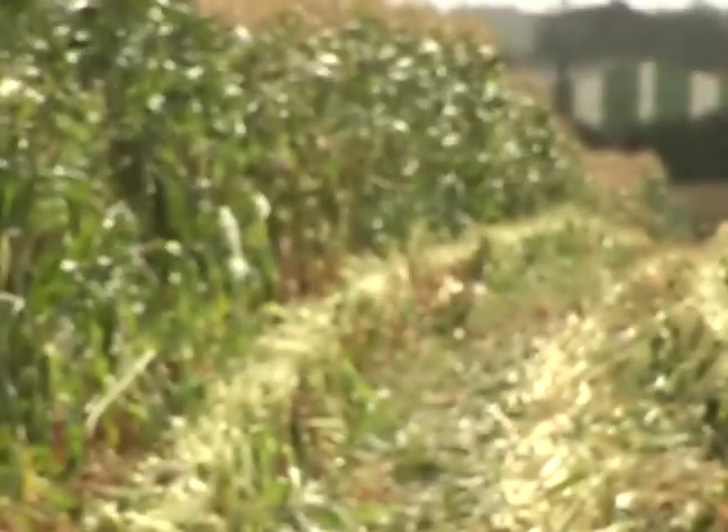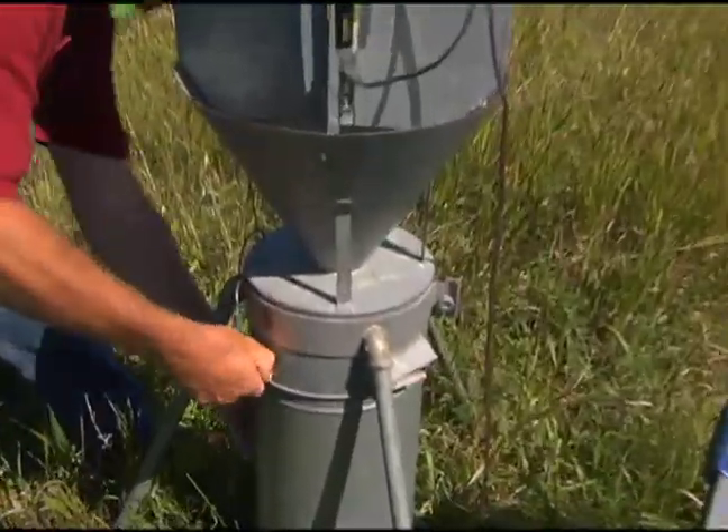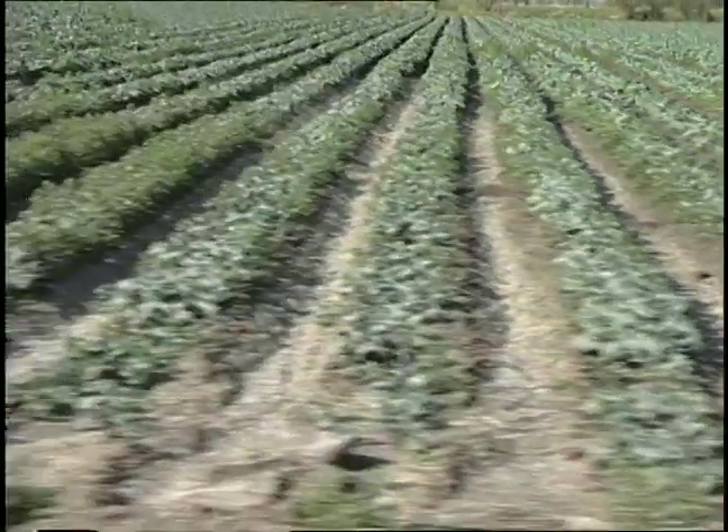We produce twice as much corn today on an acre of land as we did 30 years ago. To make the most of that harvest, Green Giant agronomists help growers use traps, field data, and local knowledge to control insects and their use of pesticides.